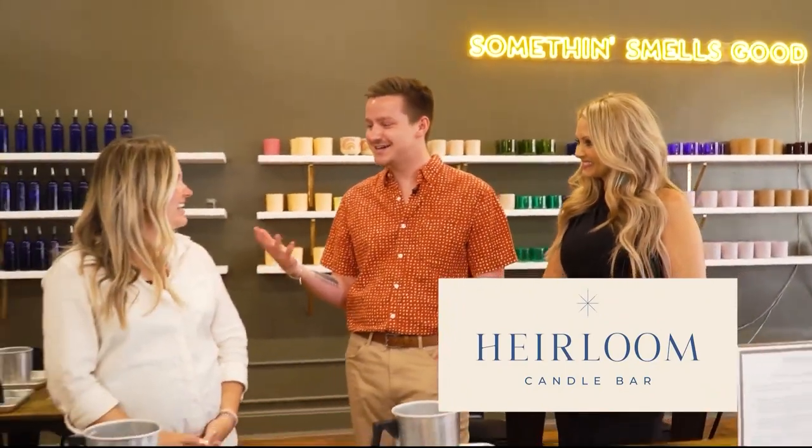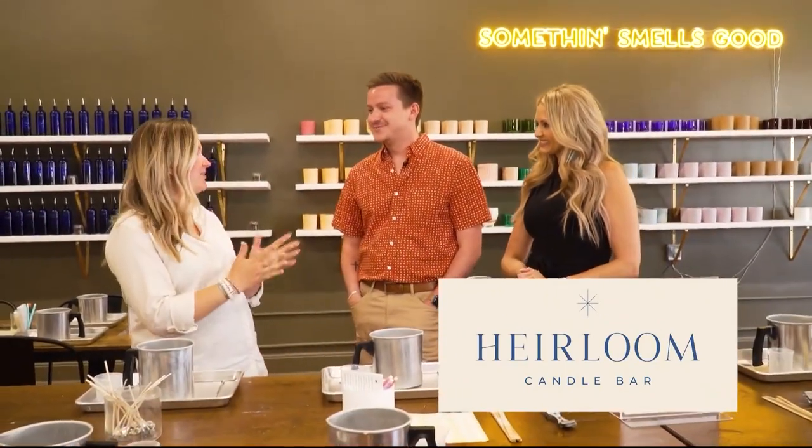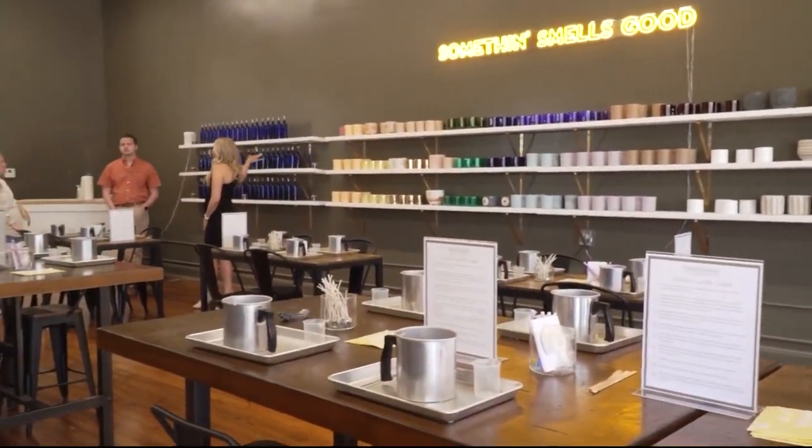We are in downtown Springfield hanging out over at Heirloom Candle Bar with owner Rose Cochran. Rose, thanks for having us out. How are you? Yeah, thanks for coming out. I'm great. I'm excited to finally have you guys in. We've been open not long. How long have you been open? About a month at this location.